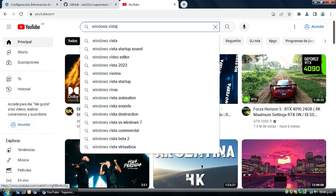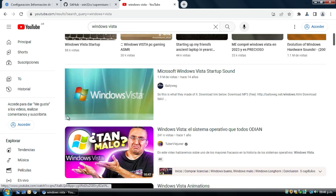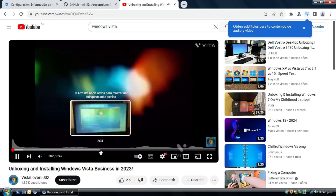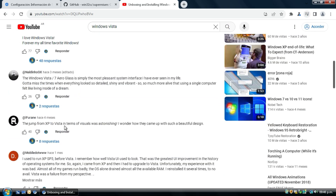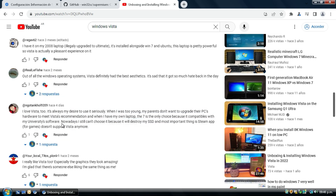Now we don't have ads. We can search for a video on Windows Vista. You can view the video in good quality, and the comments and the page work very, very well.